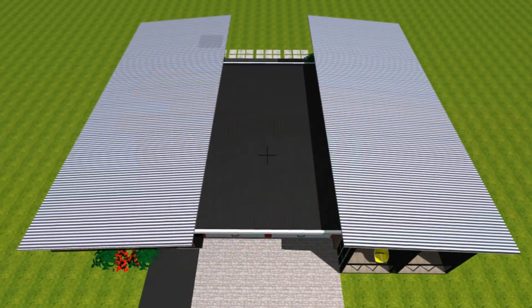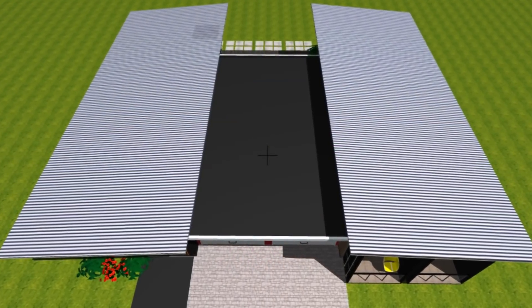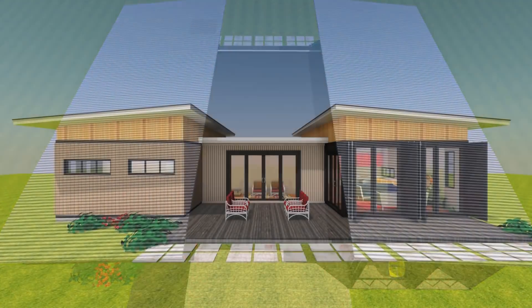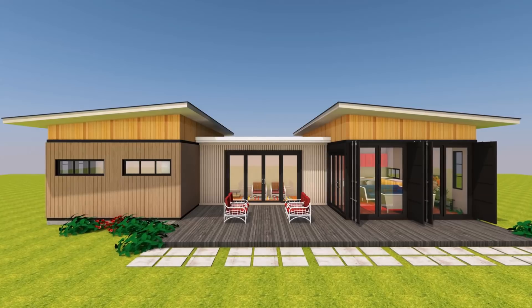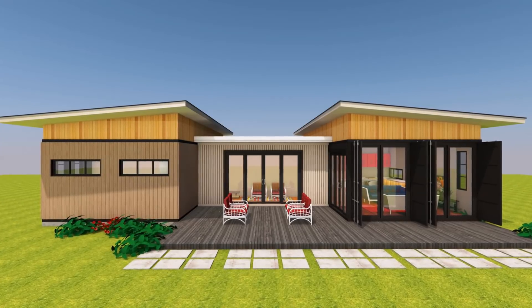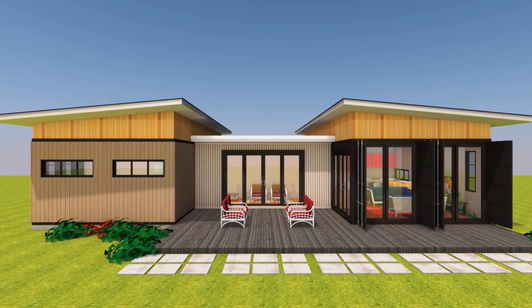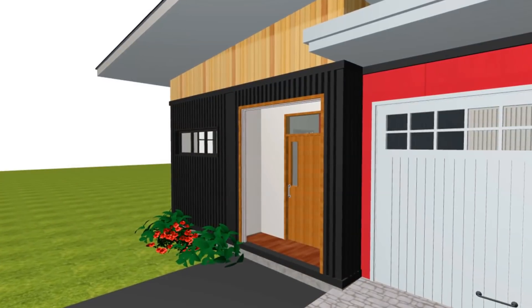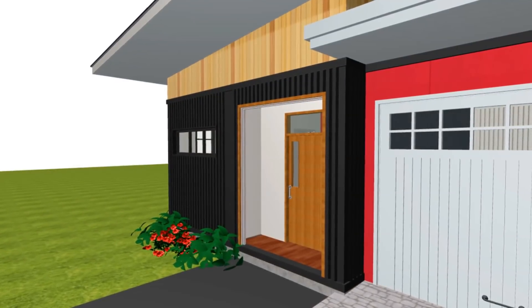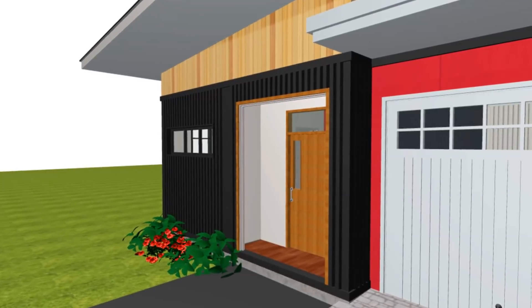We also provided additional corrugated slanting roofs on top of the two containers to give that feel of conventional roofing, helping us to reduce that bland look of shipping container houses. You can use any other roof you find appropriate, mostly dictated by cost and also weather constraints.